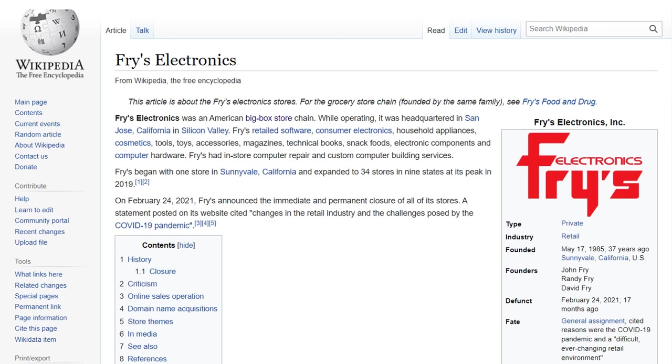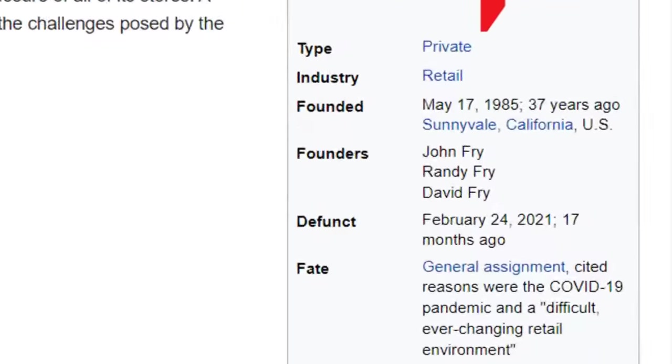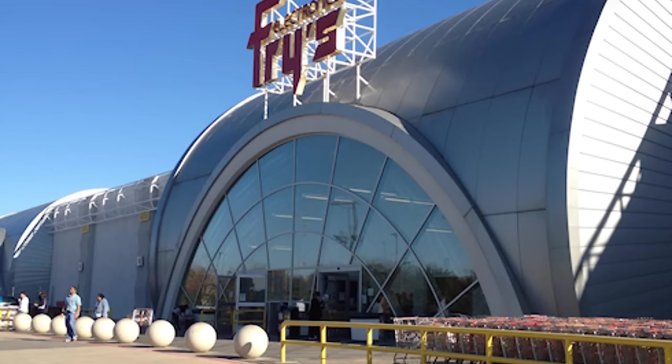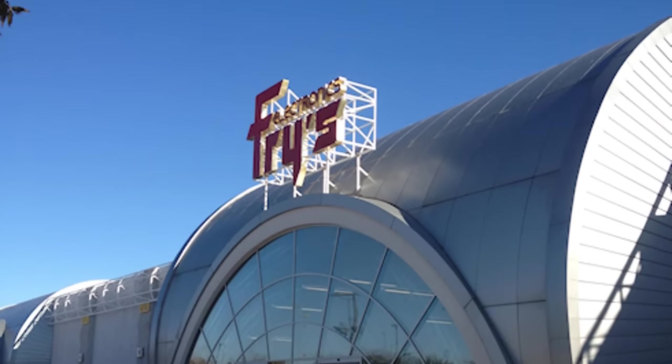I just can't believe there isn't a Fry's Electronics anymore. Yeah, it was a big box — a really big box. But that was the most fun place to shop, and the world is worse for not having it.